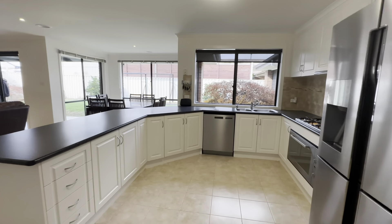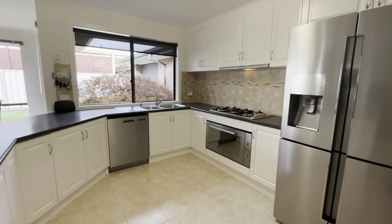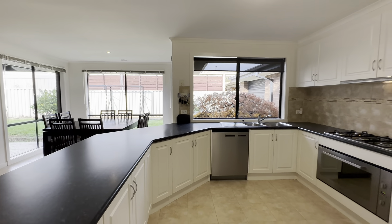The kitchen offers plenty of bench space and storage, quality appliances with your 900mm gas cooktop and electric oven. You also have your dishwasher and again lots of natural sunlight showing off the backyard.